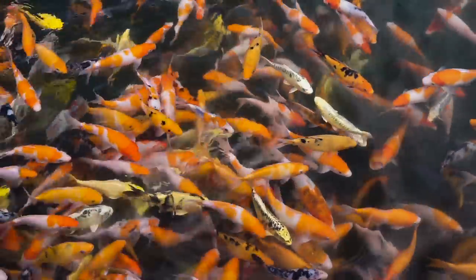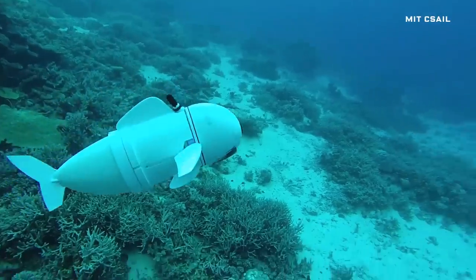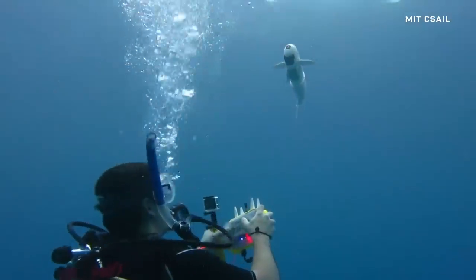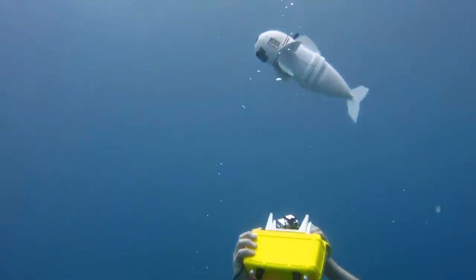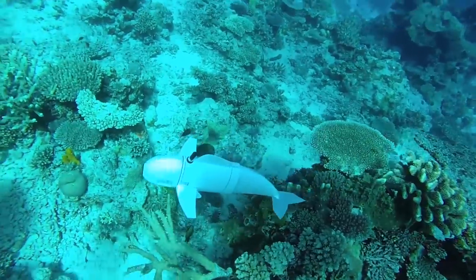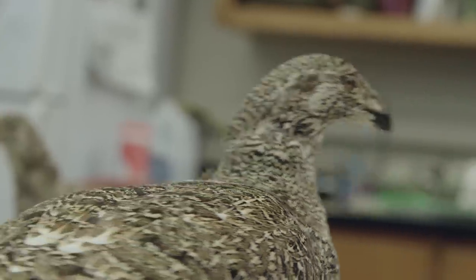Biomimicry can also help scientists better study and protect animals. Take this robotic fish from MIT — it swims by pumping water into two opposing chambers in the tail. Researchers remote control it not with radio waves, which don't work underwater, but with acoustic signals. One day the robot could go fully autonomous to blend into a coral reef, giving scientists unprecedented insight into these ecosystems.